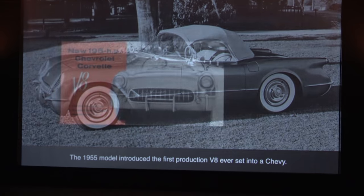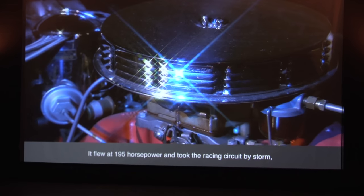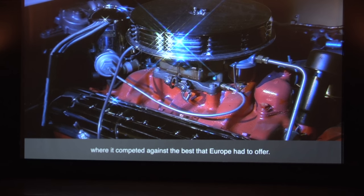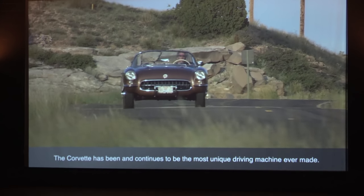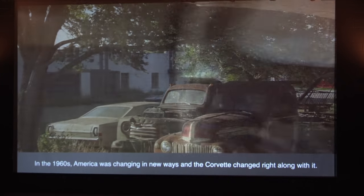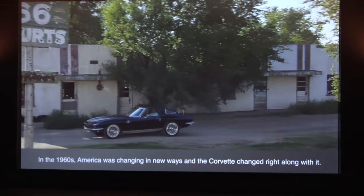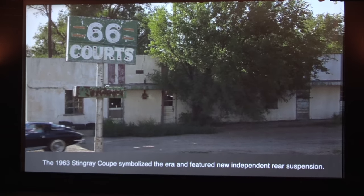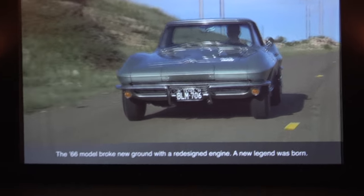The 1955 model introduced the first production V8 ever put into a Chevy — it flew at 195 horsepower and took the racing circuit by storm, competing against the best Europe had to offer. The Corvette has been and continues to be the most unique driving machine ever made. In the 1960s, America was changing in new ways and the Corvette changed right along with it. The 1963 Stingray Coupe symbolized the era and featured new independent rear suspension. The 1966 model broke new ground.